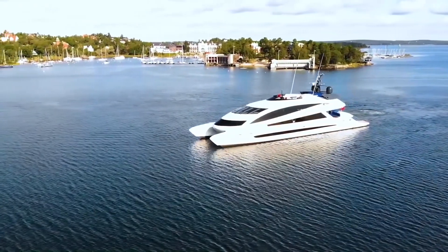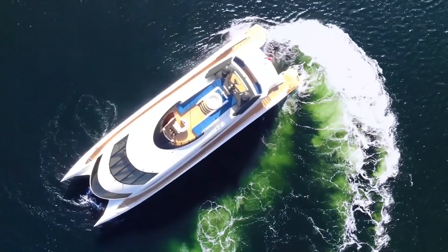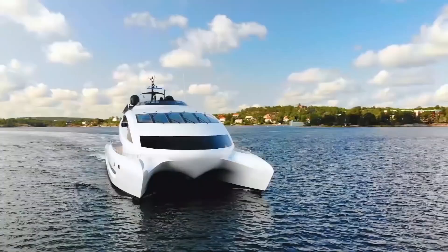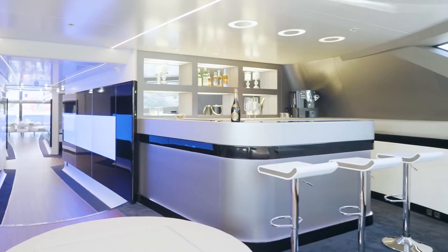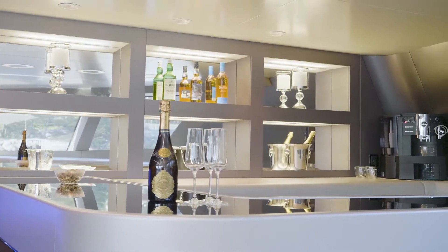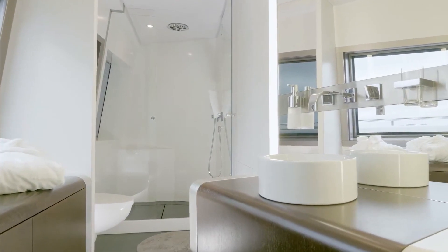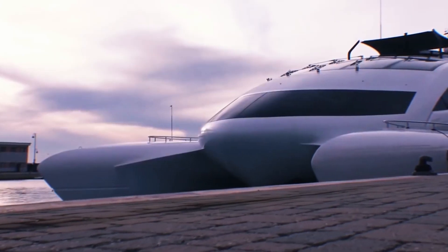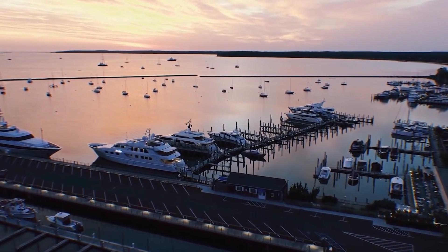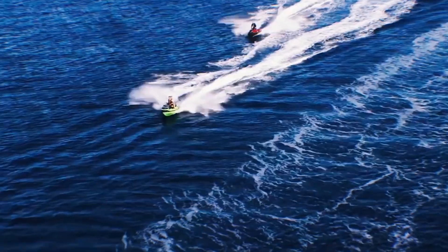The 135-foot boat is as elegant as it is strong. Twin 4,600-horsepower diesel engines and twin Rolls-Royce Kamewa water jets power the Royal Falcon 1. On board, 10 guests and 10 crew members may unwind in leisure. With a range of 3,200 kilometers, the ship is perfect for extended journeys — you could easily travel from the Hamptons all the way down to the Caribbean. This ship is also quick, with a peak speed of 37 knots and a cruising speed of 30 knots.